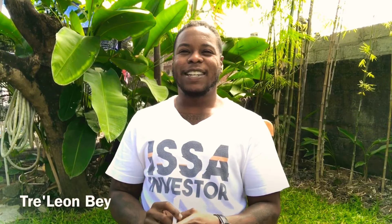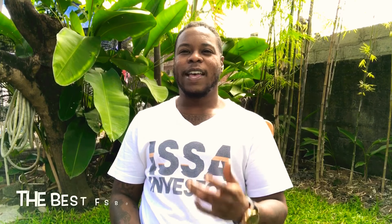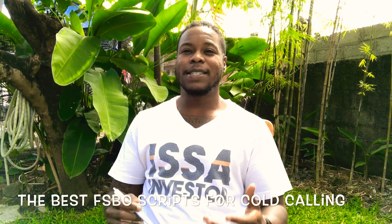Hey, what's up? It's Trey Leon Bae. Today we're going to talk about FSBO scripts, or the best FSBO scripts.